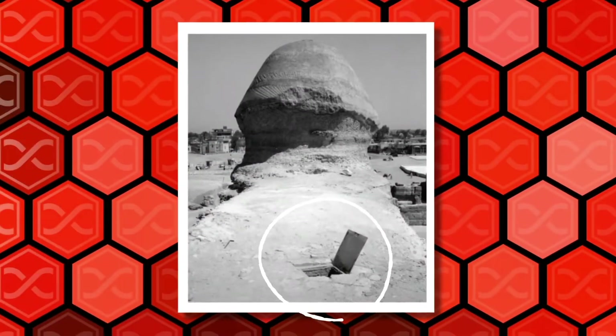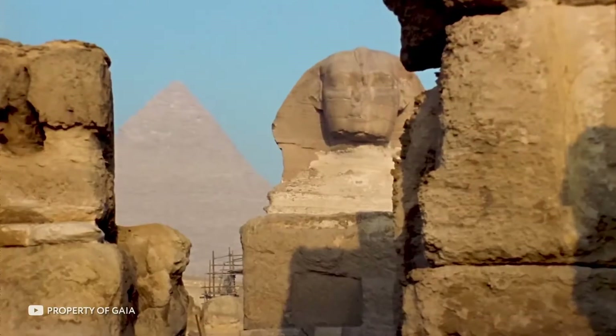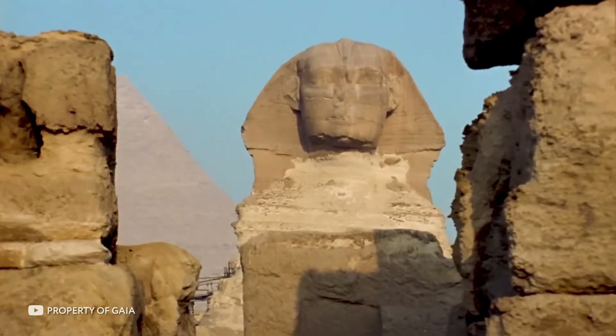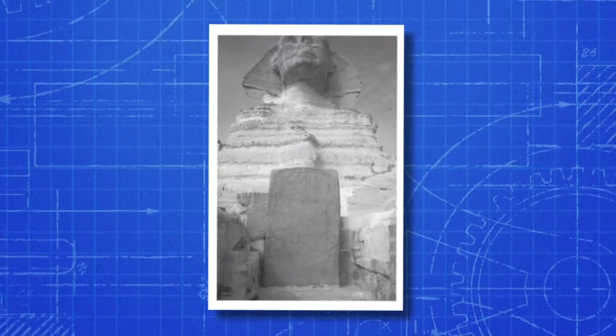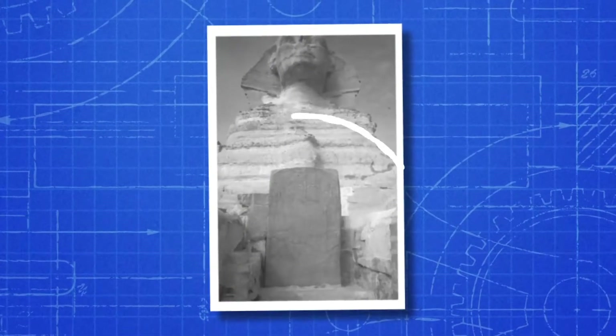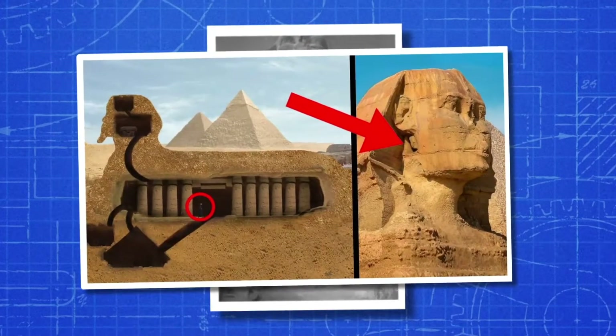Not long ago, researchers were able to find the entrance to the Sphinx's secret room. For a long time, there was talk among the Egyptians that the Sphinx itself was just a peculiar tip of the iceberg and that the most interesting thing was under it. It was believed that the entrance to the secret room was in the area of the paws of the structure or in the area of its head.